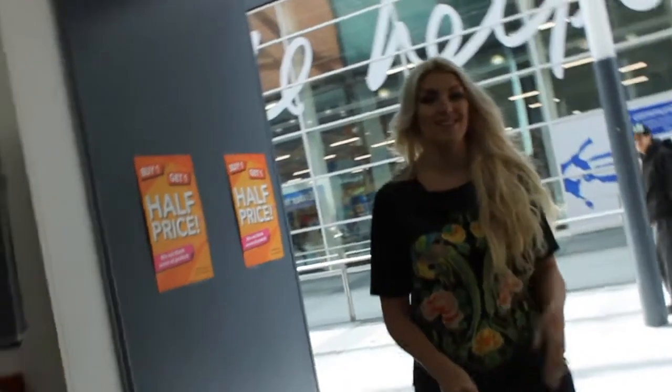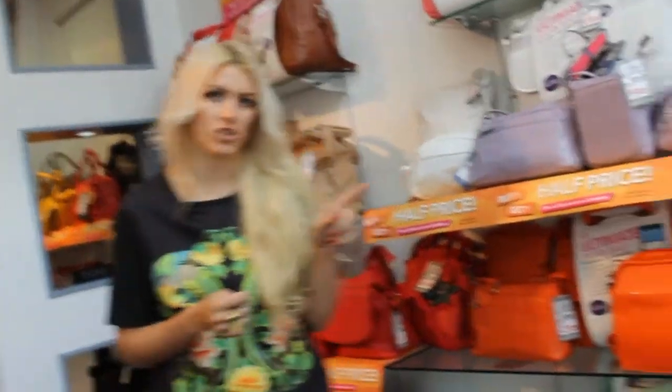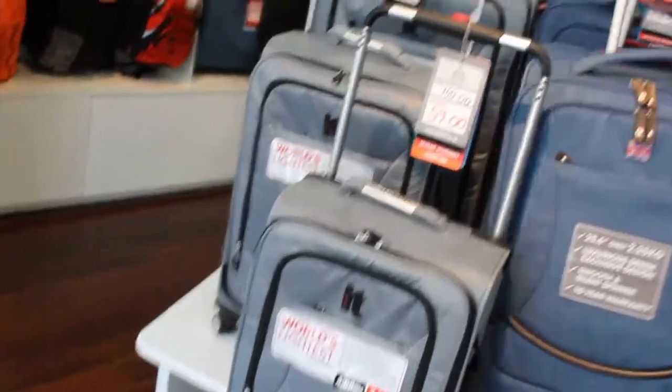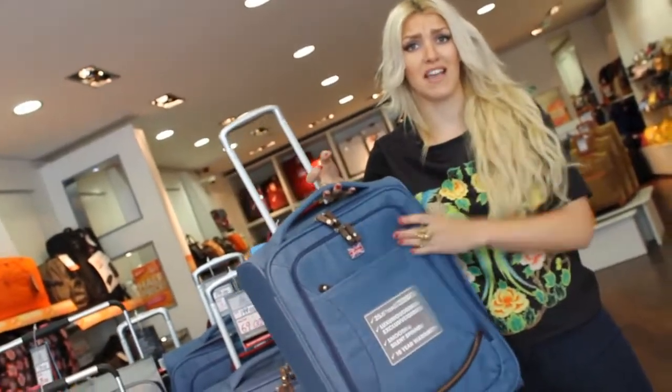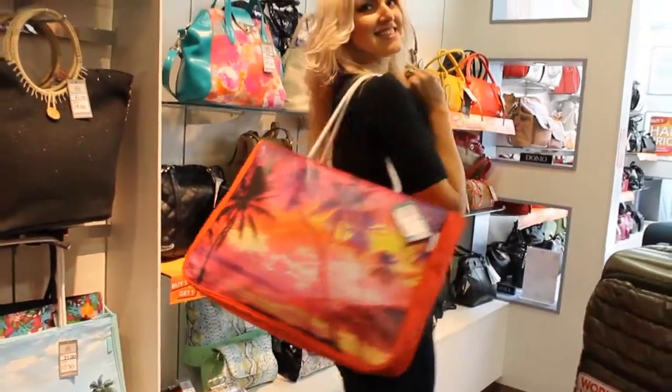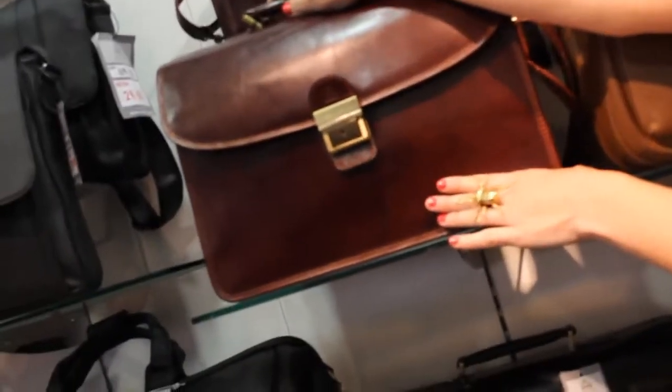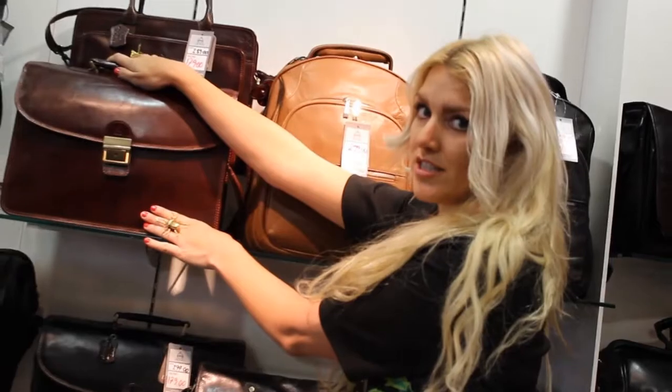Next stop, Domo. These guys are specialists at what they do. Very this season are pastel colours when it comes to handbags. Not only that, if you're going on holiday they have the lightest suitcase in all the world — check these out. If you're anything like me and you fill them to the brim, these are absolutely perfect. Gents, if you are going on a business trip, look no further because they have the classic leather bag — absolutely gorgeous. I have found my favourite though.